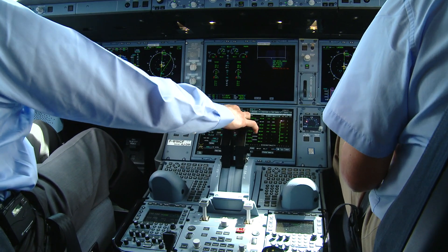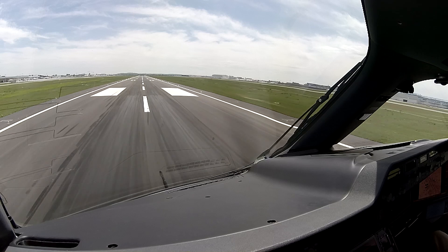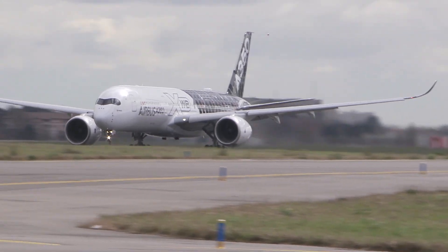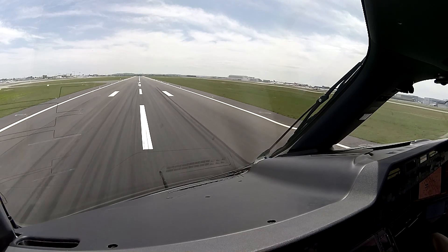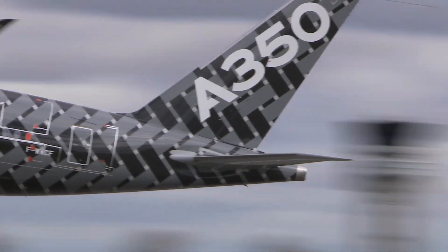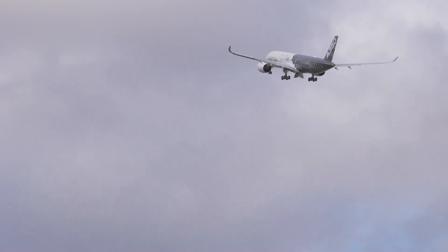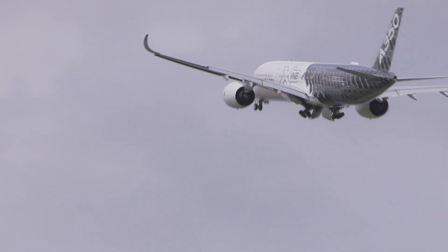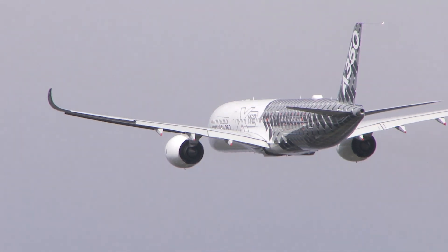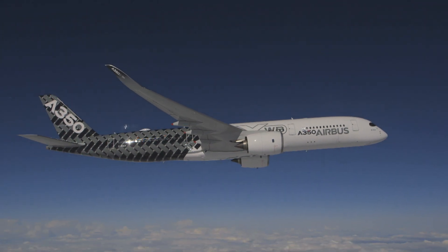Engine stable at 25%. Here we go. Power set. Using 84% thrust, acceleration is moderate. And liftoff! We'll accelerate to 250 knots and climb up to flight level 220 for maneuvers.